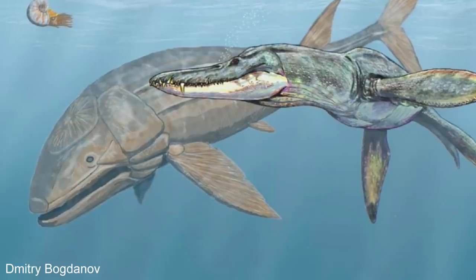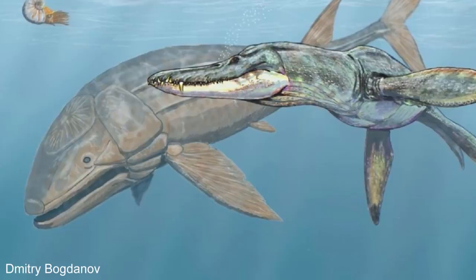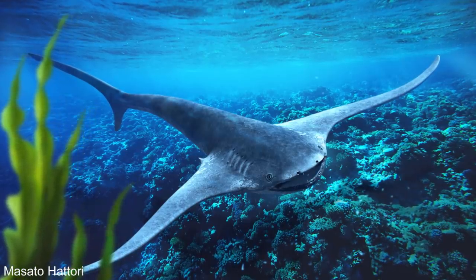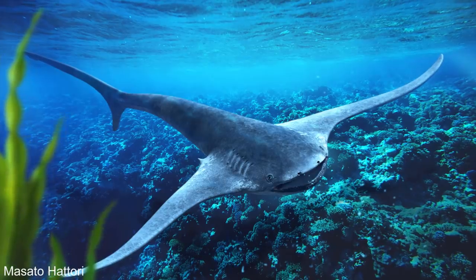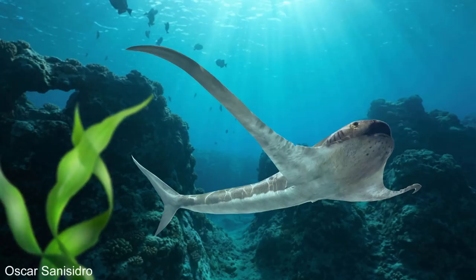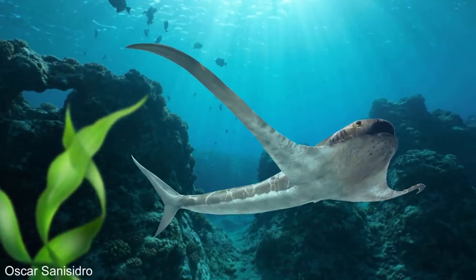Cretaceous filter-feeding animals disappeared from the fossil record towards the end of the period, most likely following a decline in plankton populations brought about by ocean acidification from the asteroid that caused the extinction of the dinosaurs. It's amazing that a fossil discovered only 10 years ago and described just a few weeks ago would be of such an extraordinarily strange creature not known to science before, which makes you think what other strange animals are out there waiting to be found.